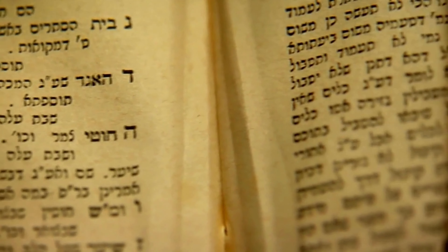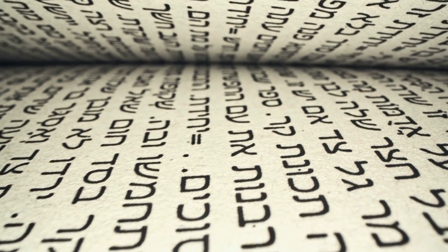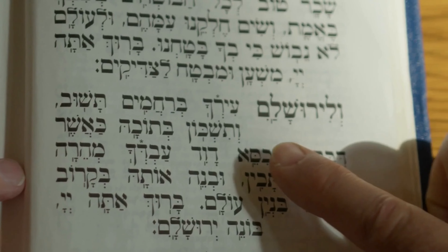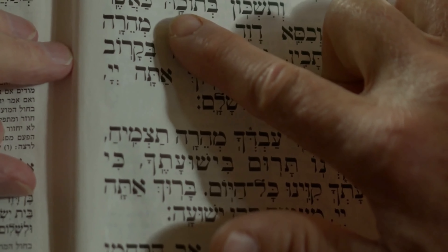Next, we have Hebrew, the ancient language of the Jewish people. Hebrew is read from right to left and is known for its historical significance and religious texts, including the Torah. Its script, known as the Hebrew alphabet, has a rich history spanning thousands of years.